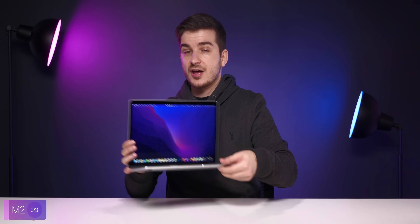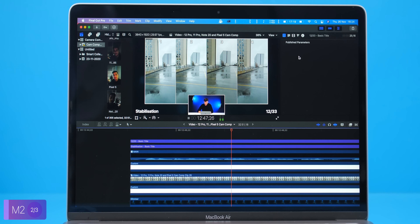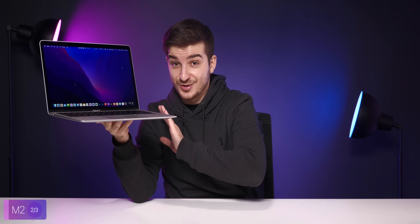The M1 MacBook Air is already perfect performance-wise. It can do anything from 3D model rendering to writing, scripting, and video editing — even higher than 4K. However, if you plan on doing something more intensive, for example editing multicam clips or multiple 4K streams in the same timeline, in that case it's going to lag. And this is something the M2 MacBook Air could potentially fix. But for most people performance-wise, the M1 is already perfect and the M2 will be even better.